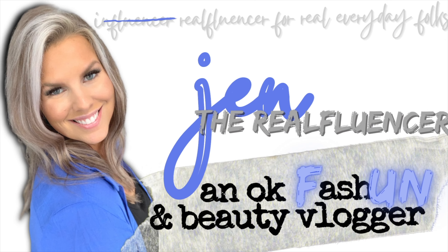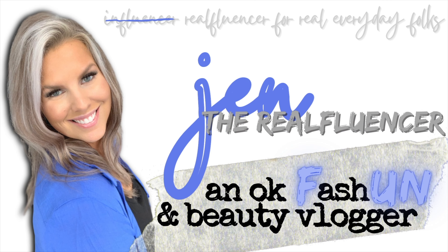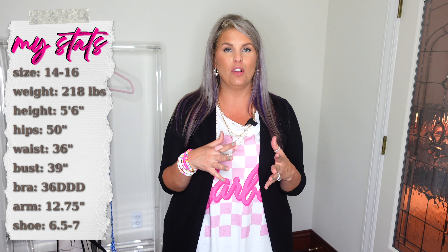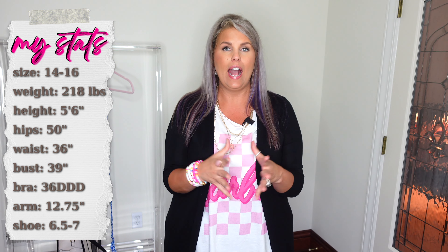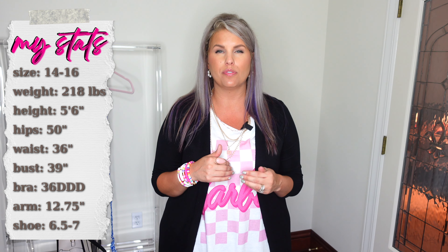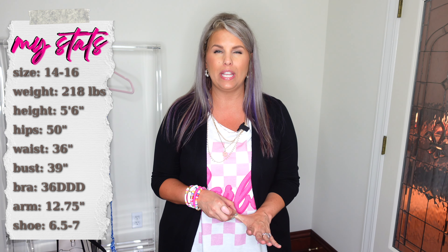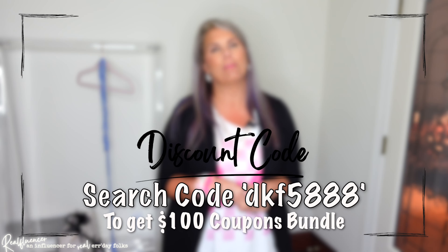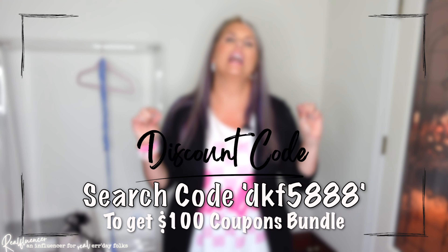A couple of quick things about Temu if you're not familiar with them — they really offer everything: style, fashion, jewelry, accessories, household stuff, techie stuff. I've always had the best experience on the app; I think it's a very user-friendly app and I would recommend downloading it. They're definitely known for their wide variety of stuff as well as their low, low prices, and they have really good coupons. Speaking of coupons, I do have a special discount code for you.